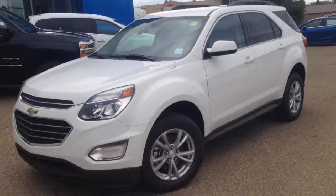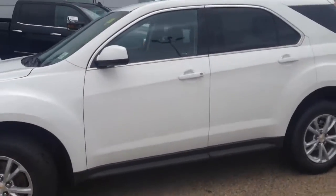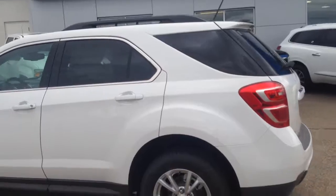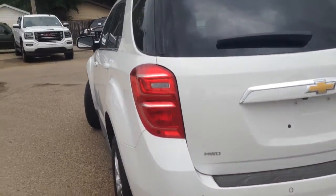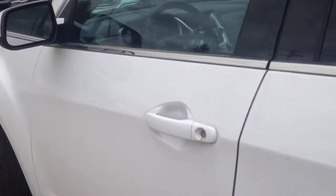Hey everybody and welcome to Brooks Motor Products. Today we have stock number 168809. It's one of our brand new 2016 Chevrolet Equinox LT all-wheel drives. It's Summit White in color, has a 2.4 liter 4-cylinder motor paired with an automatic transmission. You've got backup camera and remote start, so let's check it out.